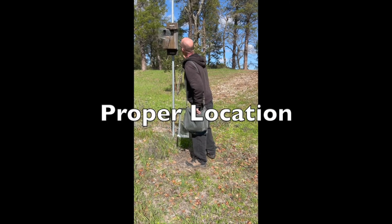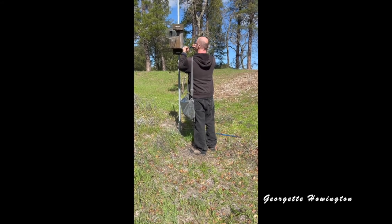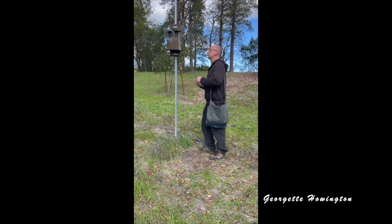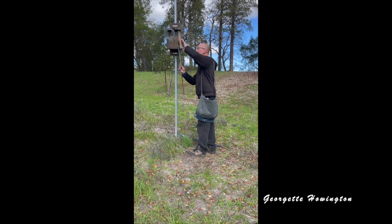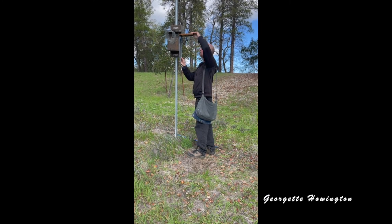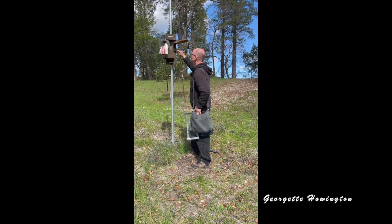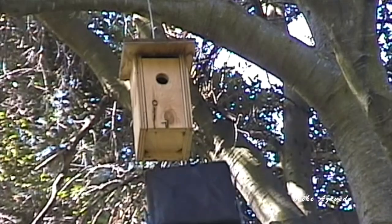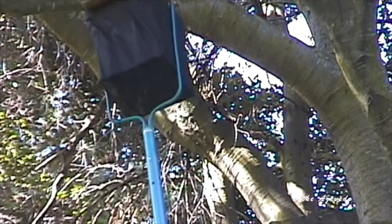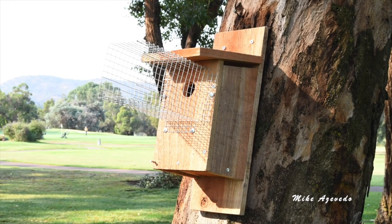Nest boxes should be located out in the open near short grass. They should be away from barns, sheds, and activity. Remember that the parents will want to return often and they will hesitate to enter when people are nearby. Place the box away from dense cover that might conceal predators. Placing your box on a tree, fence, or side of a building can make it easier for predators.